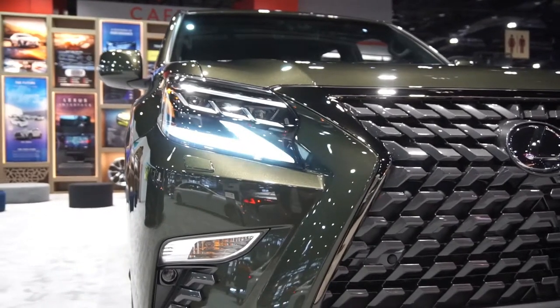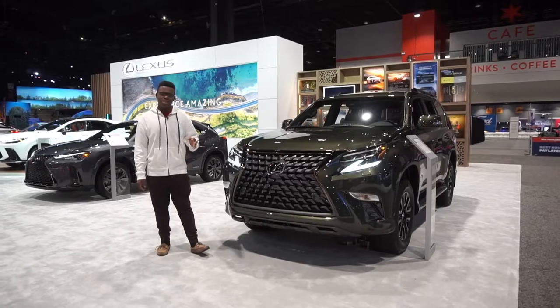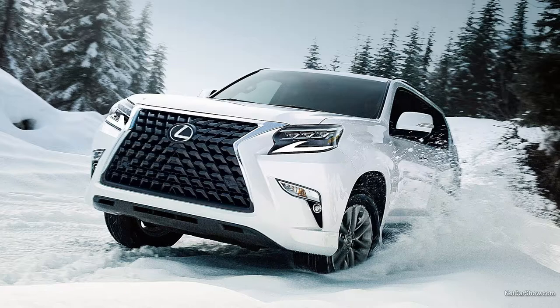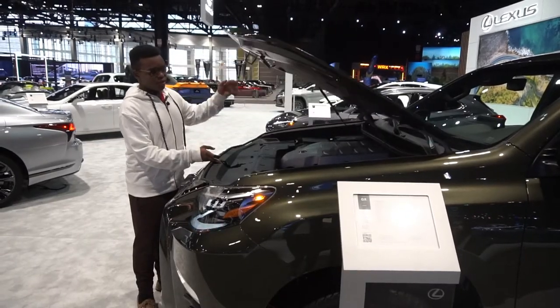This one also has full LED headlights. I really like what Lexus has done with the refreshed GX — they've actually gone through three different refreshes in the GX 460's life, and I really like the triple beam LEDs on the GX 460.